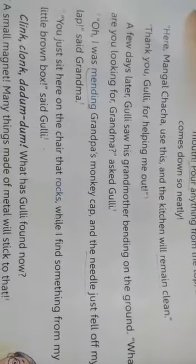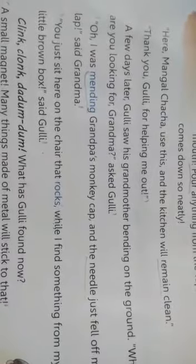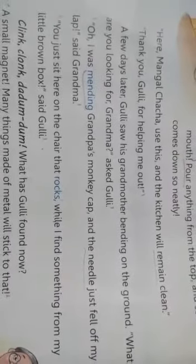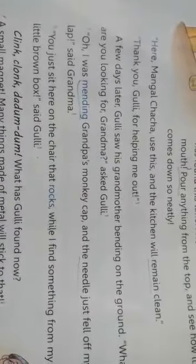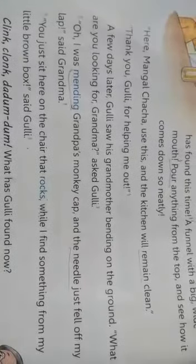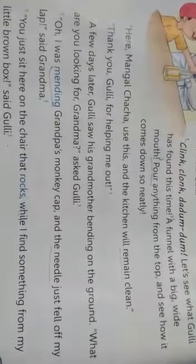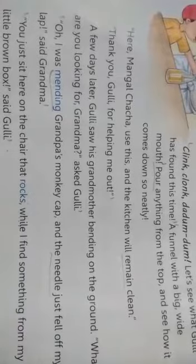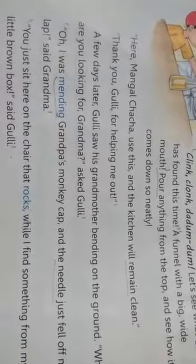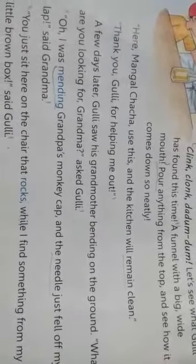A few days later, Gulli saw his grandmother bending on the ground. 'What are you looking for, Grandma?' asked Gulli. Kuch dino baad Gulli ne Dadi ko zameen pe jhuke hue dekha aur puchha ki woh kya dhundh rahi hai. 'Oh, I was mending Grandpa's monkey cap and the needle just fell off my lap,' said Grandma. You just sit here on the chair that rocks while I find something from my little brown box, said Gulli.